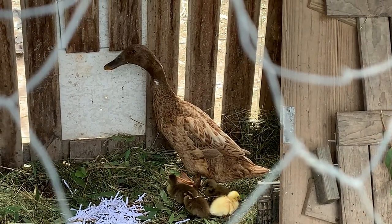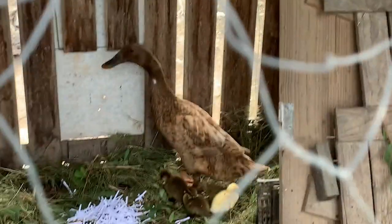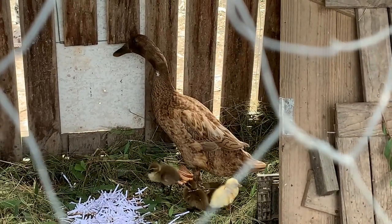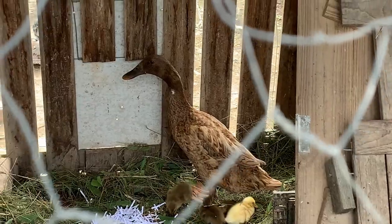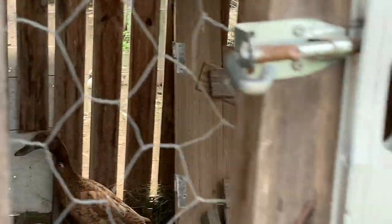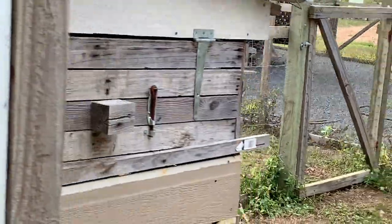Here, I hope it looks good. Yeah, they care about their babies. Okay, let's go over here.